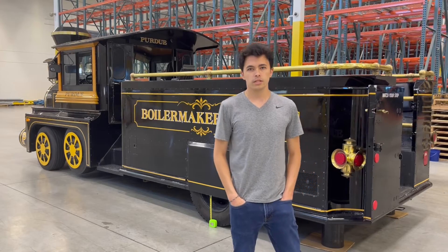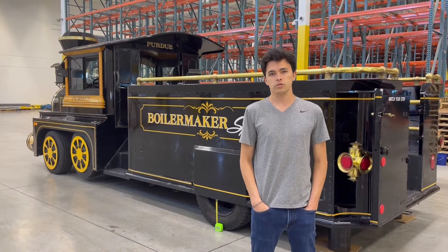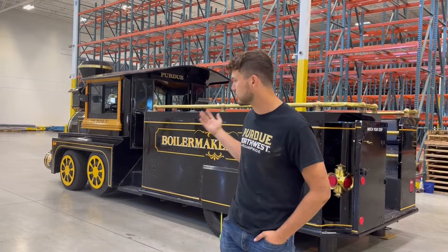The Boilermaker Special is here because we are replacing the pneumatic equipment in it, and this includes valves, airline equipment, and cylinders. Our product operates all the horns and cylinders that make the cow catcher go up, makes all the noises and annoys you in the morning.